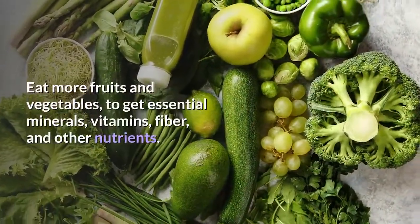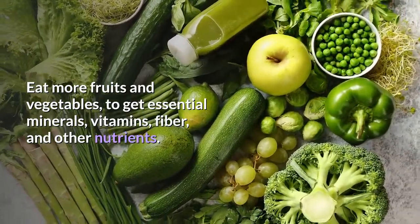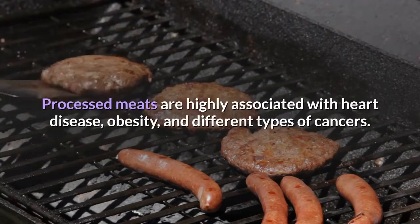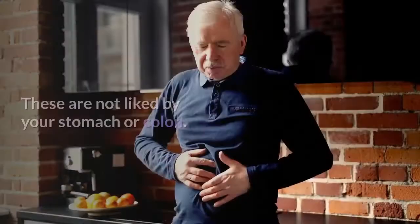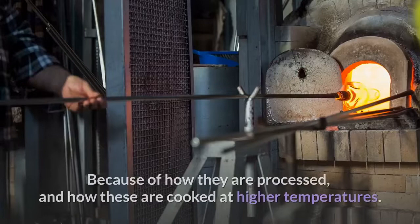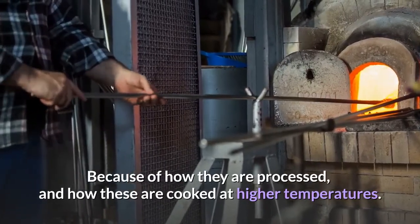Eat more fruits and vegetables to get essential minerals, vitamins, fiber, and other nutrients. Number 4: Processed Meats. Processed meats are highly associated with heart disease, obesity, and different types of cancers.